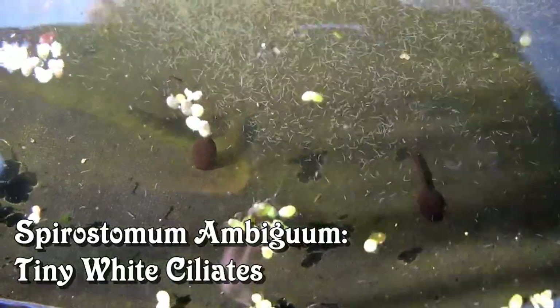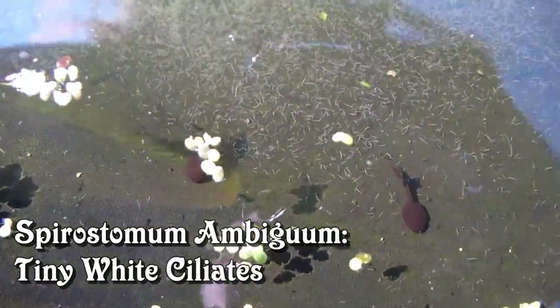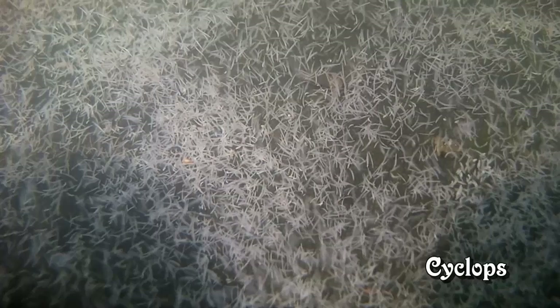Spirostomum Ambiguum — tiny white ciliates. That's the little white worms in the background. Here they are in the water. I love the way they move. They swim as if the water's a thick gel and they're having to really put effort into moving through it.